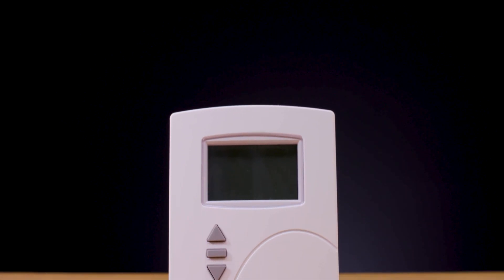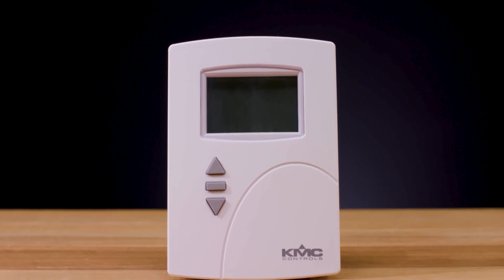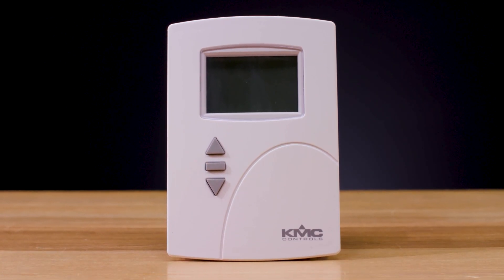In this video we're going to explain the features of the STE 9021, one of the eight models in our STE 9000 series of net sensors. All models in this series have a temperature sensor, and the STE 9021 adds a humidity sensor enabling control of dehumidification and humidification sequences.